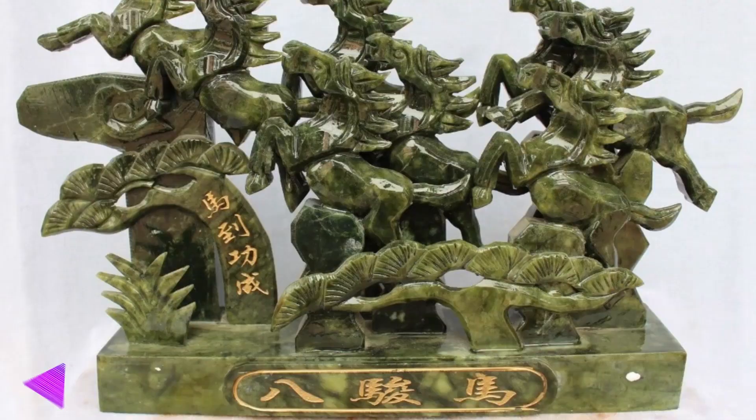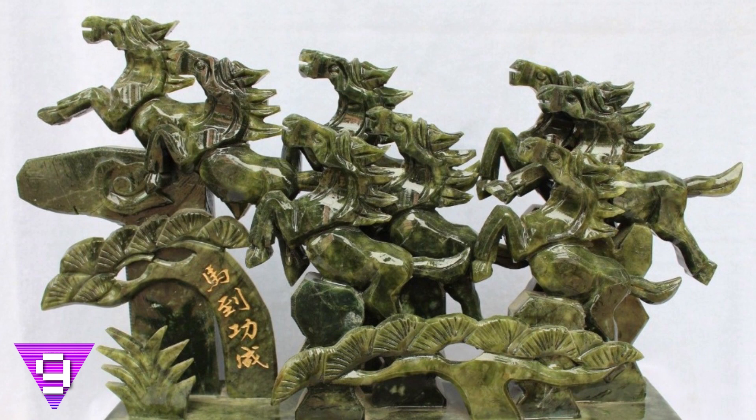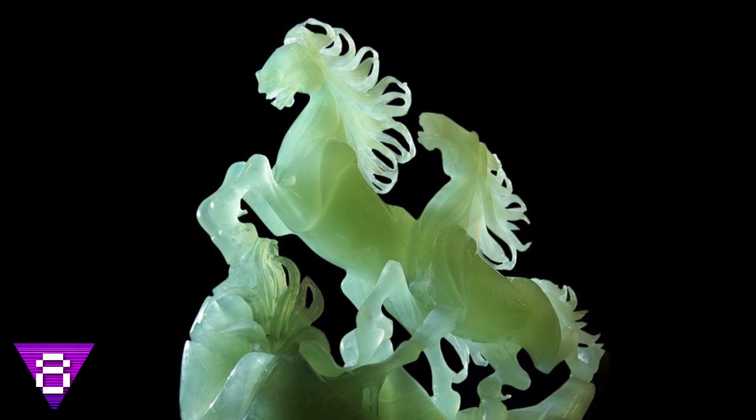Number 9: running by. For horse lovers, jade carvers seem to have you covered. If jade artists aren't carving dragons, representations of Buddhas, or intricately detailed pagodas, they're carving horses. The statue in this picture shows a herd of horses galloping off into the sunset.